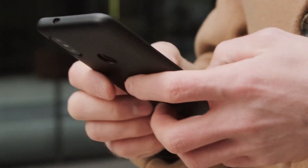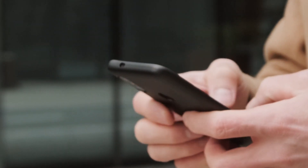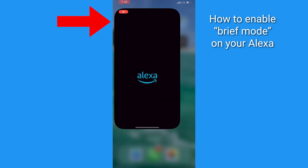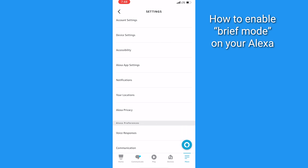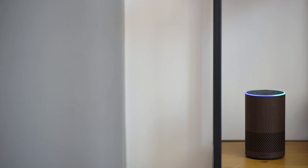Another helpful tip is to enable Brief Mode. This is going to help Alexa keep the chit-chat to a minimum and use shorter responses. To turn on Brief Mode, open the app, click the three horizontal lines at the bottom, tap Settings, then Voice Responses, and toggle on Brief Mode.